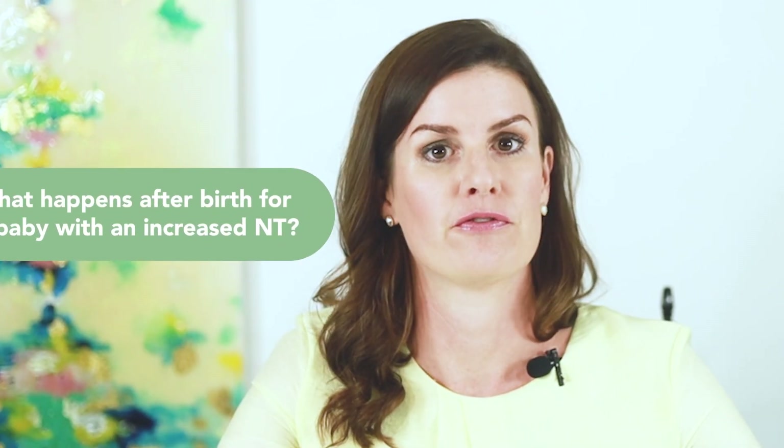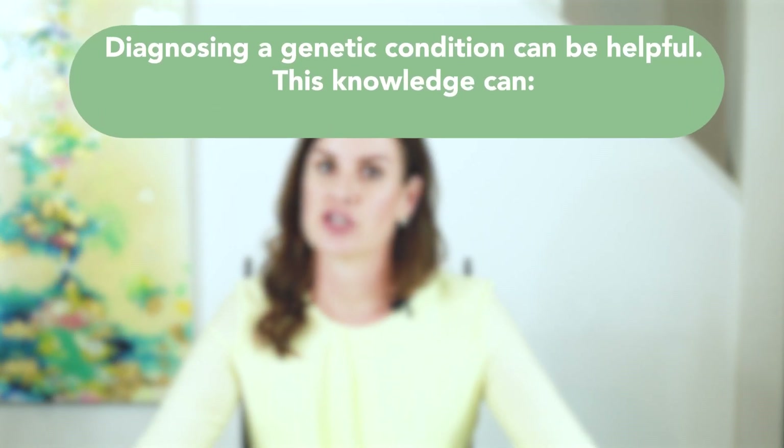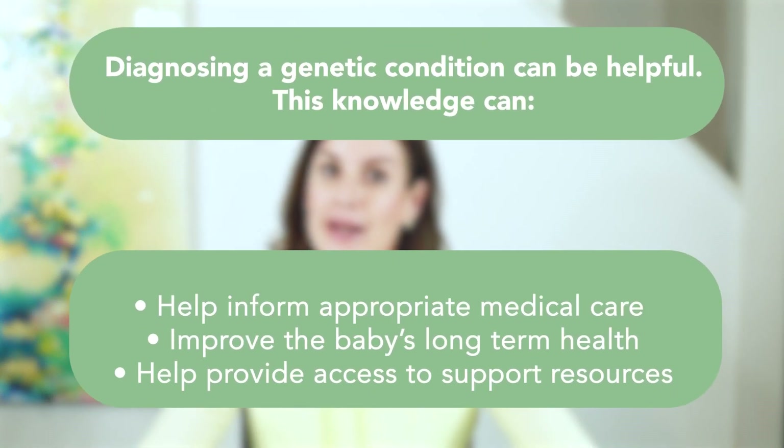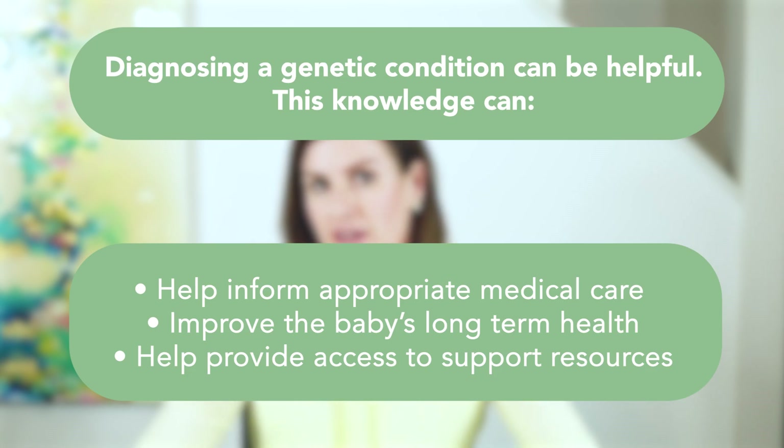What happens after birth for a baby that has an increased nuchal translucency measurement? Any baby with an increased NT measurement in utero can be evaluated by a medical geneticist after delivery. This is particularly important if no diagnostic genetic testing was performed during the pregnancy. Diagnosing a genetic condition can help inform appropriate medical care for a baby, which may improve their long-term health, and can help to provide access to national and local support resources for families.